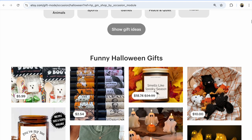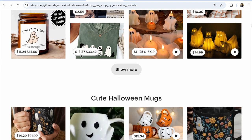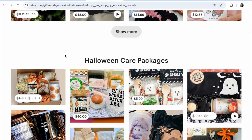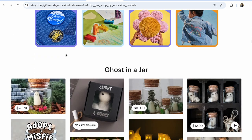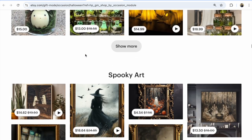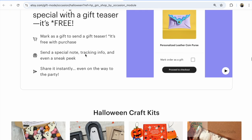Under that page I see: number one - funny Halloween gifts, number two - huge Halloween mugs, number three - Halloween care packages, then ghost in a jar, spooky art, and spooky embroidery.